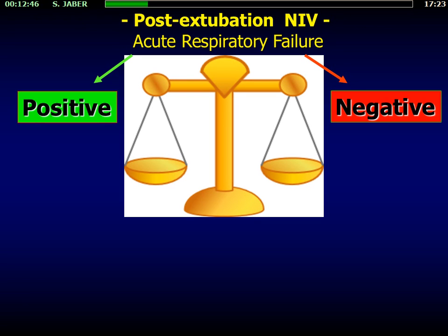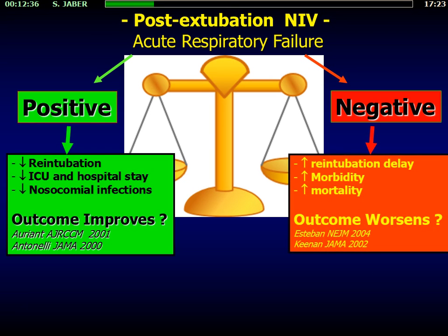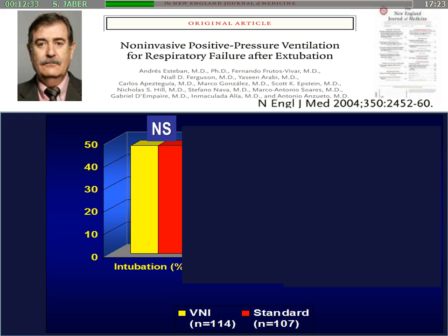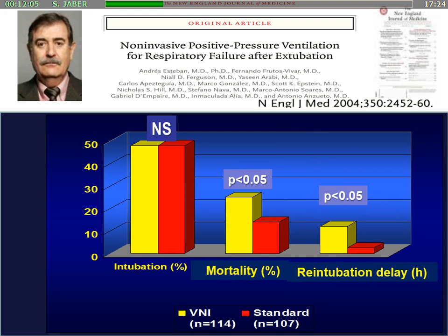As you know, in post-extubation NIV, you can have some positive effects. Some studies reported an improvement in outcomes, and others reported negative effects with worsened outcomes. One of the main papers was published more than 10 years ago by Andres Esteban, who reported that using NIV in patients after extubation who developed acute respiratory failure showed no improvement in the intubation rate. Surprisingly, they observed an increase in mortality in the NIV group, mainly due to delay of re-intubation. This means NIV may not be safe in non-selected patients.